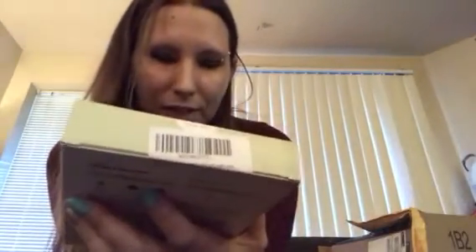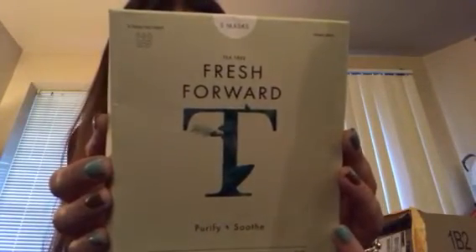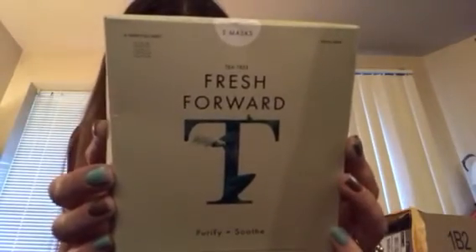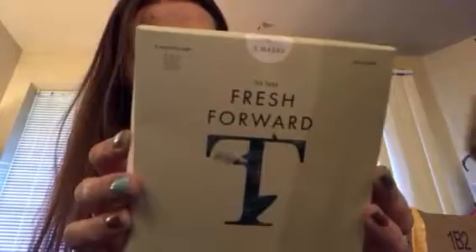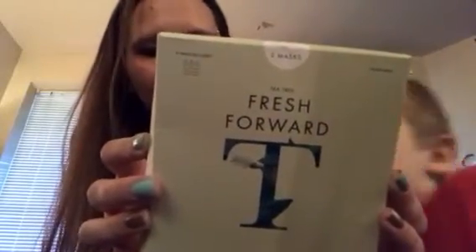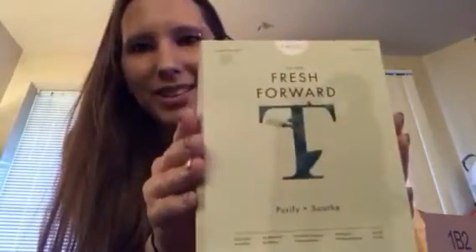This is Tea Tree Fresh Forward Purify and Soothe facial masks. You clean your face, gently unfold the mask, place it on your face, keep it on for 10 to 20 minutes, then remove it and pat the excess essence on your face. We'll try these out — that'll be fun.